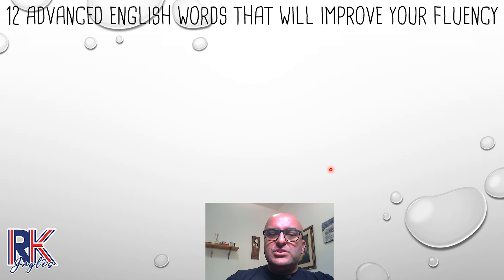Today I brought to you 12 advanced English words that will help improve your fluency. There's a bunch of words in English we use associated with the word 'very.' It's not a problem — it's easy to use words with 'very.' However, the English language is very vast, and there are a lot of words we can substitute for the words associated with 'very.'